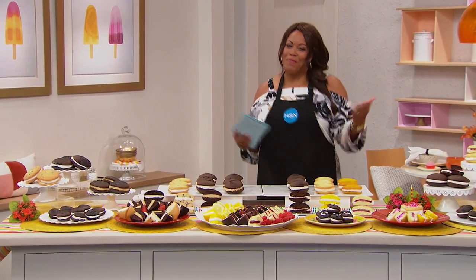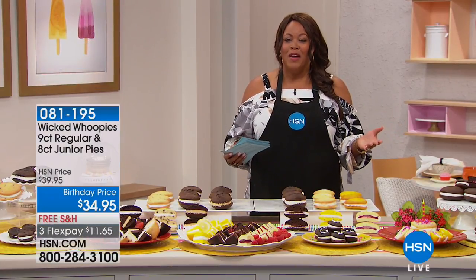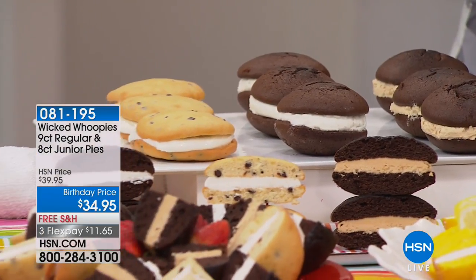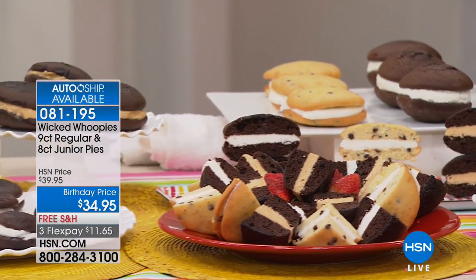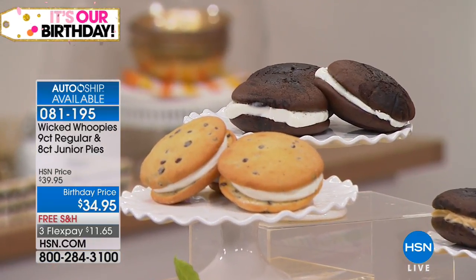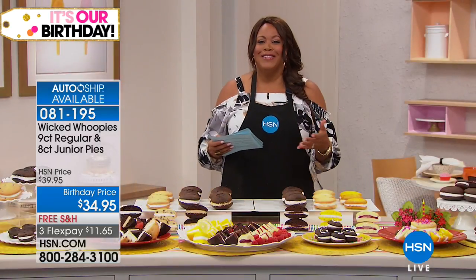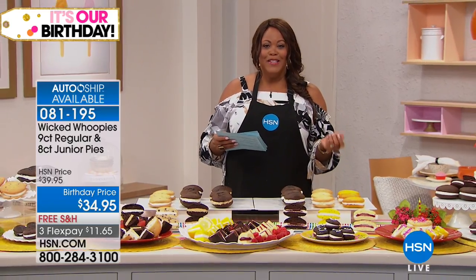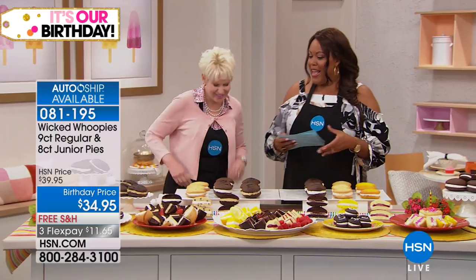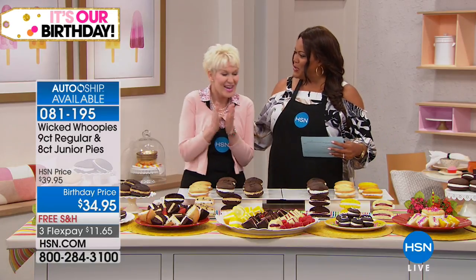Whoopee! Wicked Whoopies. This is the official state dessert in Maine — a New England phenomenon. It's like an inside-out cupcake. You're getting an eight-count of the Junior Pies and a nine-count of the regular. Coming in Black Forest, Lemon Whoopee, and Raspberry and Cream. I'm bringing in Amy Bouchard, who came up with this. She's been on Oprah, Good Morning America, and the Food Network. She started this business almost 25 years ago as a stay-at-home mom, right out of her own kitchen.